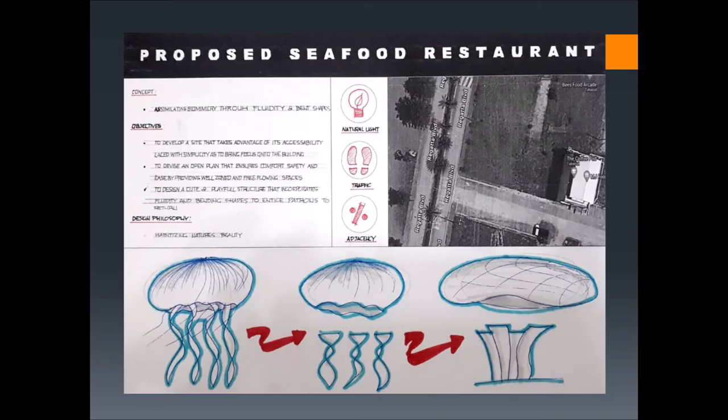I took inspiration from a jellyfish, so the concept was assimilating biomimicry through fluidity and bent shapes. My philosophy is making nature's beauty habitable. My objective for the site is to take advantage of its accessibility and keep it simple so as to bring focus onto the structure.